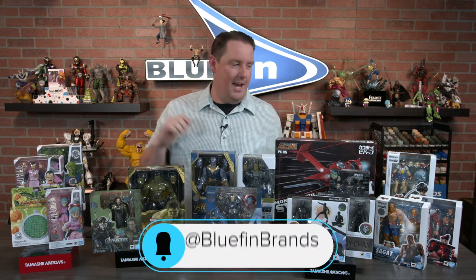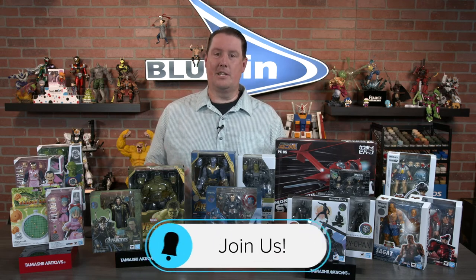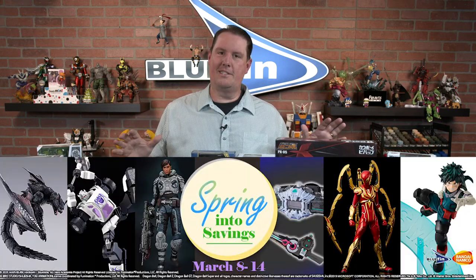Make sure to follow us at BluefinBrands for everything on the Spring into Savings event — all of our promotions, all of our special pricing, all of our live streams. We give away stuff on the live streams too, so make sure to check those out. To recap: March 8th through March 14th, Bluefin Spring into Savings event, BluefinBrands.com. Amazing deals — you won't want to miss it. Check it out.